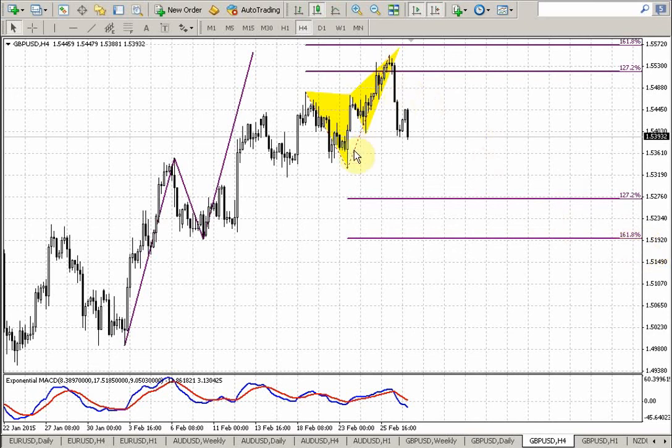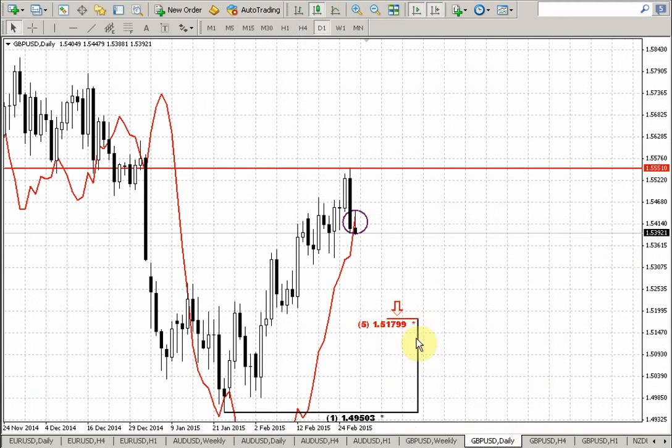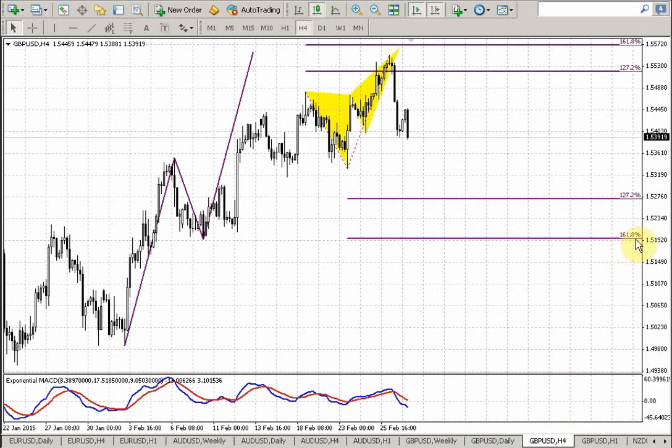As you know, the ultimate target of the butterfly is the extension in the direction of the butterfly. Since the butterfly is a reversal, it should be counted down. That generally agrees approximately with the daily Fibonacci support at 151.80 — here we have 151.90. So that will be the ultimate target. The trend has shifted bearish on the 4-hour time frame chart, so the situation is developing to the downside.